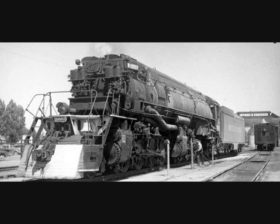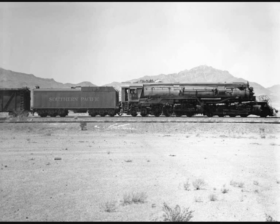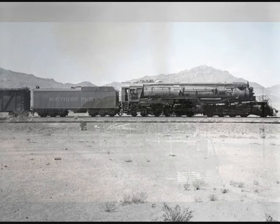They originally burned coal, but in the 1950s all 12 of them were converted to burn oil, which increased their route availability. Unfortunately, despite this fuel conversion, they couldn't last forever. After diesel locomotives took over the Southwestern division, and after a final stand on the Modoc line in California and Nevada, these Yellowstones — also nicknamed reverse cab forwards on the SP — were retired between 1953 and 1956, and then sent off to the scrapyard.